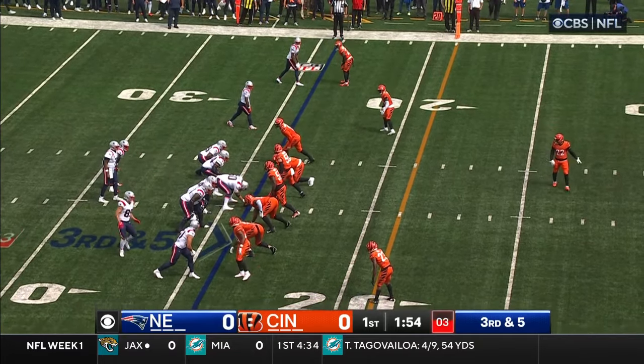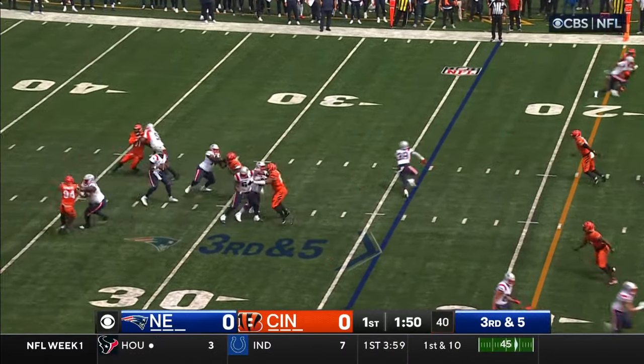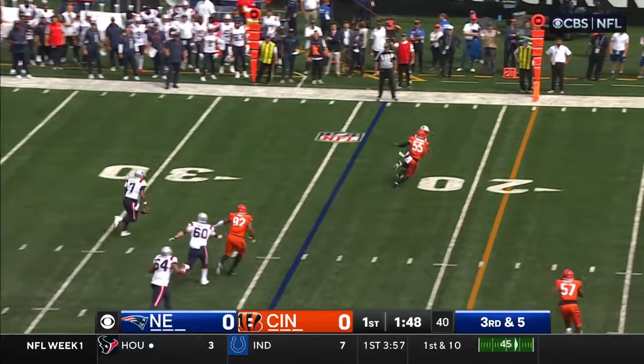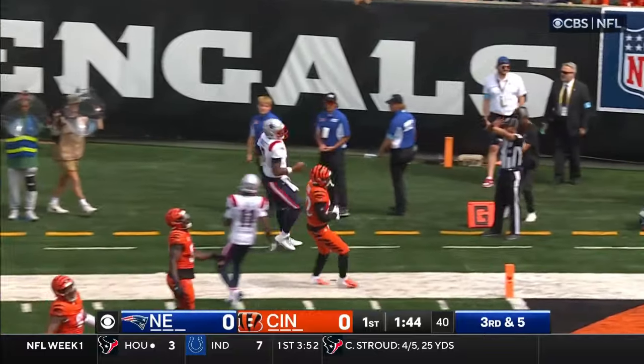Here comes Henry — Hunter Henry, number 85, in motion, their tight end. They like to find him in these situations. Brissette out of the pocket, has room. Brissette still going, cuts it to the outside — he's got a first down.